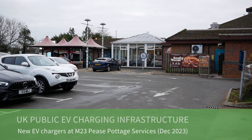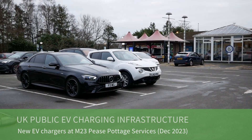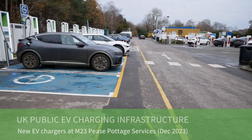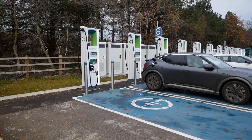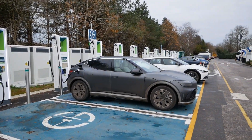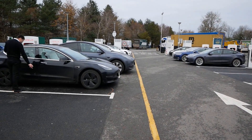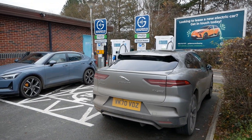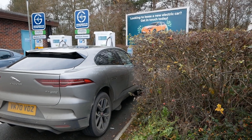Today I've called in to the Pease Pottage services at the end of the M23 near Gatwick, having a look at the electric car charging here. This is another one of those services which has really expanded — along here there are 12 GridServe rapid chargers and 16 Tesla superchargers, as well as the original 50 kilowatt DC charging and an AC 22 kilowatt charging post as well.